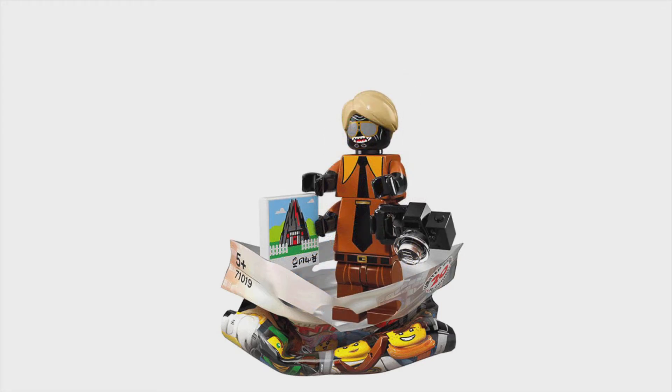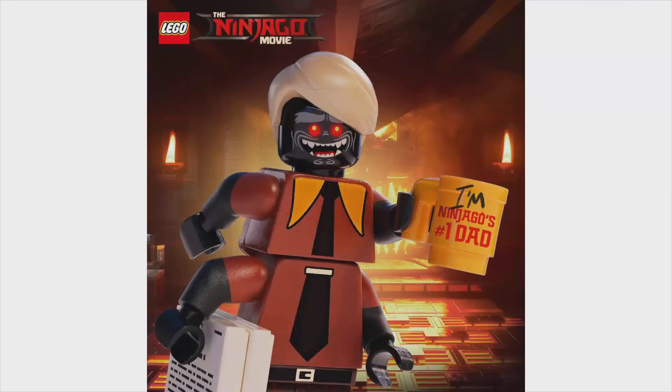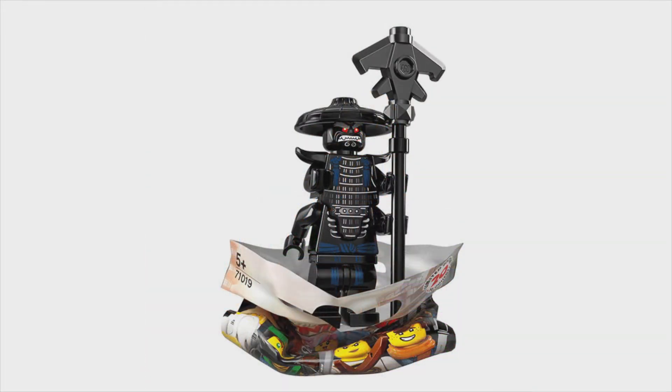Here is Flashback Garmadon — this has to be my favorite minifigure out of this series. We did have a teaser look at this on Father's Day, as it was put on a meme by LEGO. And here is just normal Garmadon, and he looks awesome. I really do like the blue and black color scheme, and the red eyes top it all off.